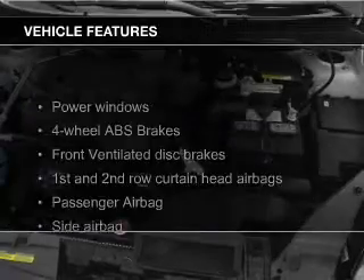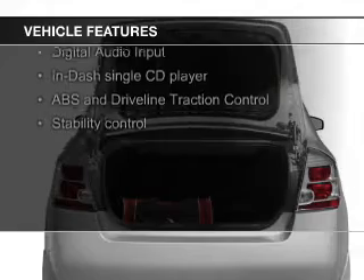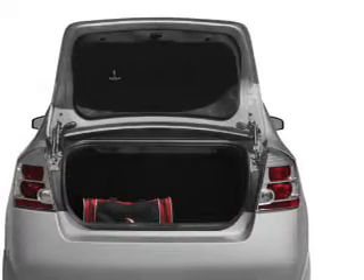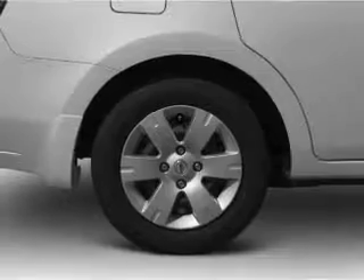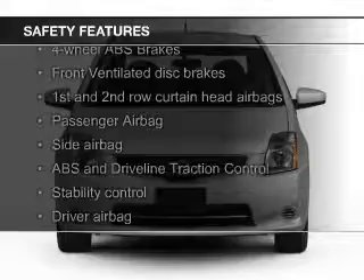The features include digital audio input, an adjustable tilt steering wheel, split rear seats, privacy glass, air conditioning, power windows, power steering, and AM-FM stereo with a CD player.